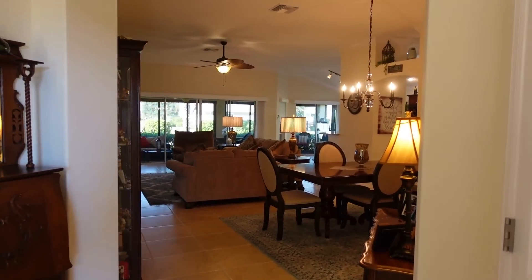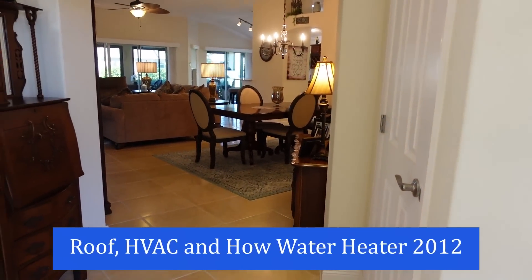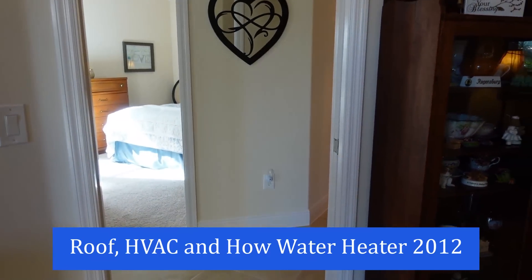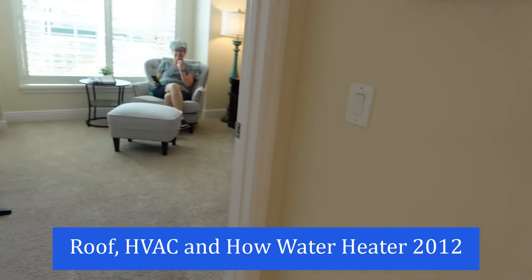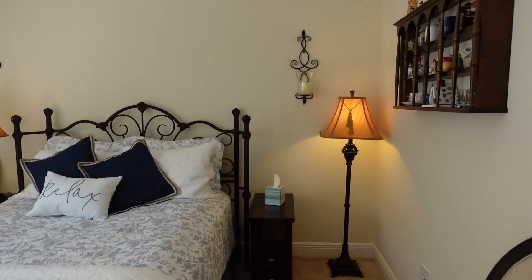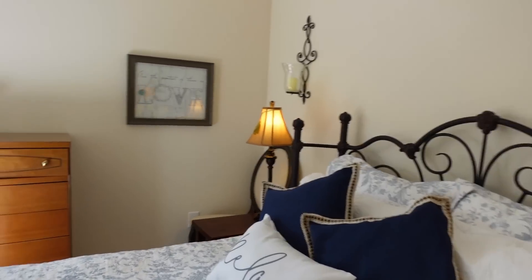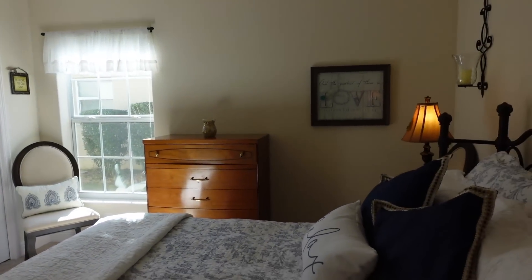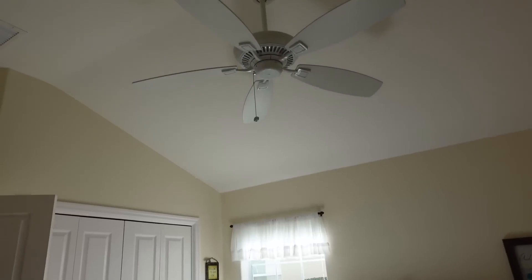Welcome home. We do have a little bit of a foyer entryway so you're not walking right into the living room. There's ceramic tile on the floor. If you look directly to the left there's a pocket door — this is where we have two bedrooms and a bath. There's carpet in the bedrooms. This is the third bedroom and it does have a closet — it's not a den — and a high-volume ceiling.